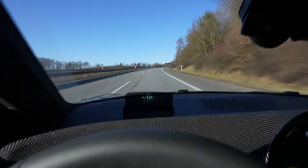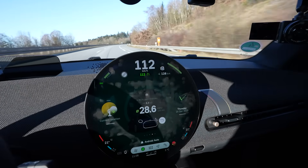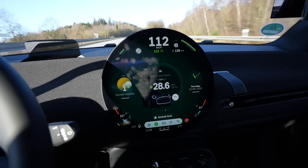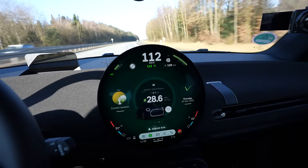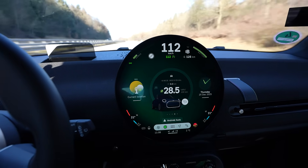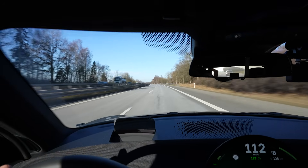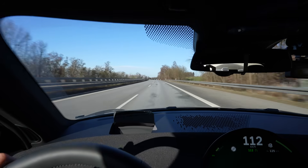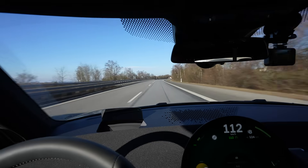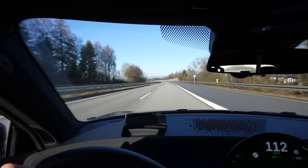I'm driving again at 112 on the speedometer, which is 110 GPS speed. I charged to 80%, reset my trip, climate is at 21 degrees auto low airflow, and I'm in green mode so heat is reduced. We've done about nine kilometers uphill and now it's downhill. Oh my god it's so bumpy — it's a horrible road. You really have to like it; if you drive alone it's okay but with people in the car it's rough.